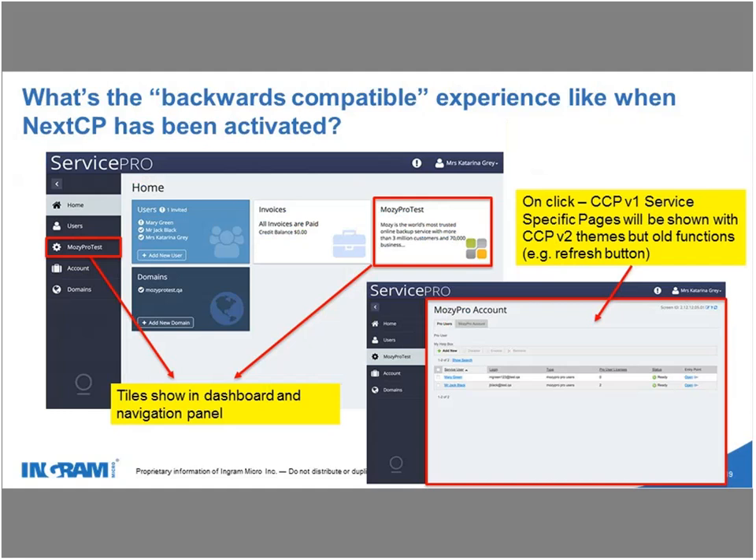What happens for services that are not Next CP optimized? We have taken the existing control panel and for vendors that are not Next CP optimized, they will show up within the Next CP dashboard as an iFrame but displayed as the old customer control panel. From a user perspective it's not optimal, but it's functional and doesn't take the user away from the panel they're already using. For example, if a particular vendor is not optimized for Next CP, when you select that vendor's tab on the left-hand side, it will pop up and look and feel like the old customer control panel.